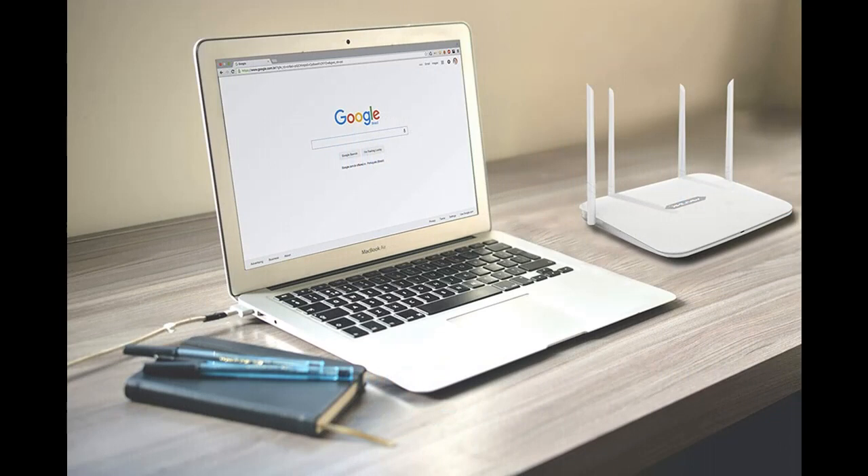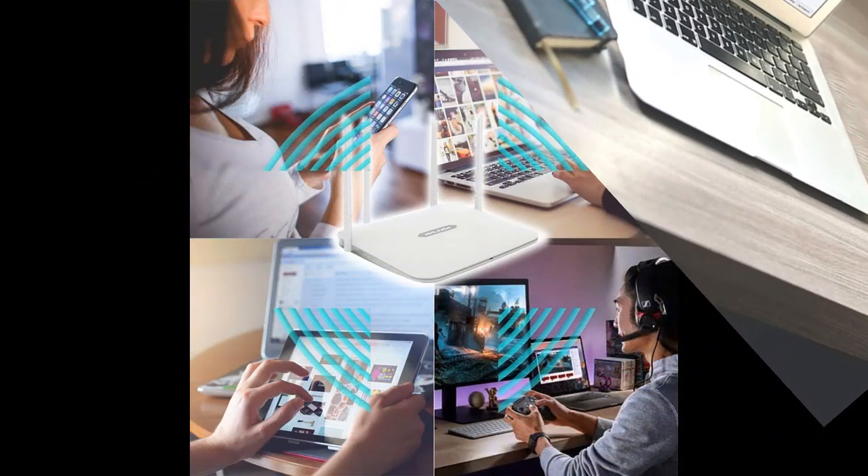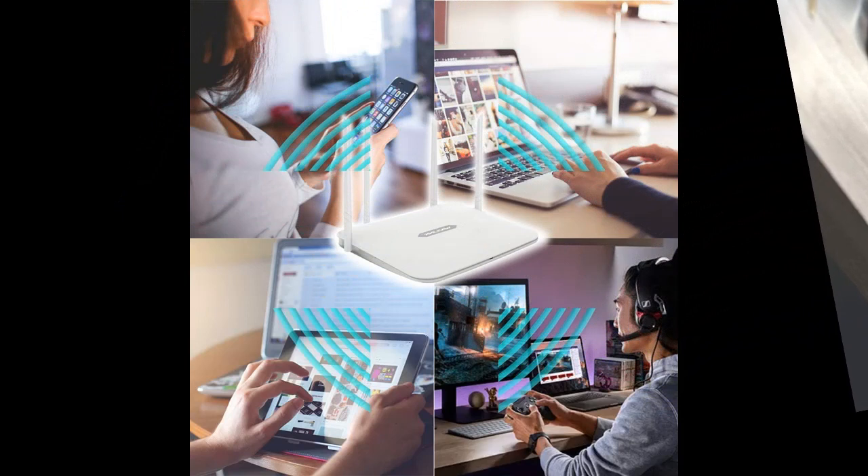The Smart Wi-Fi Router is compliant with IEEE 802.11 N/B/G/A standards and supports PPPoE, Dynamic IP, and Static IP broadband functions.